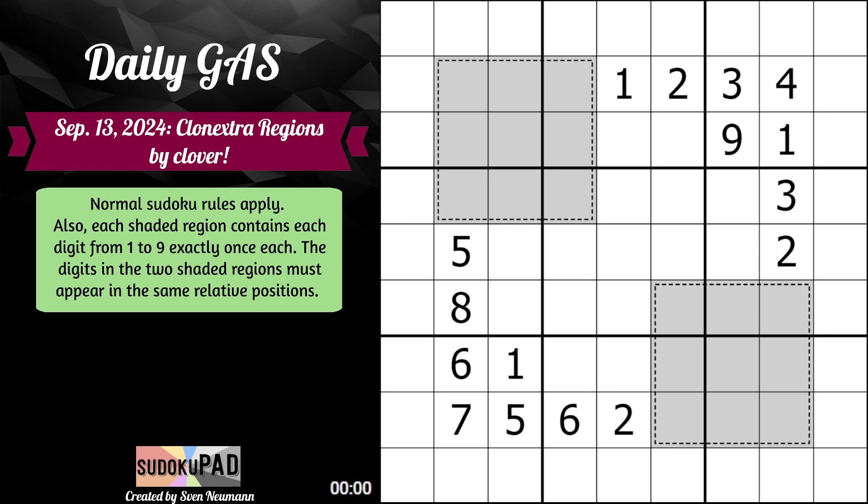Hello, and welcome to the Daily Gas for September 13th, 2024, called Clonextra Regions by Clover.